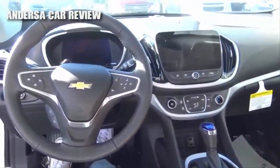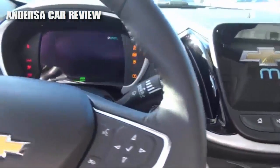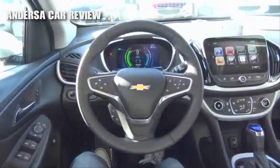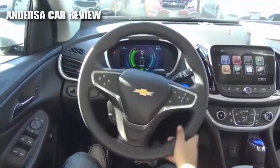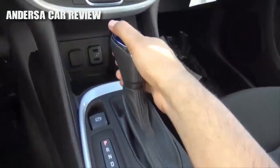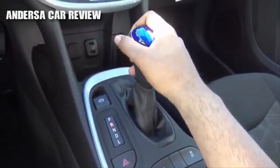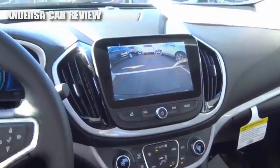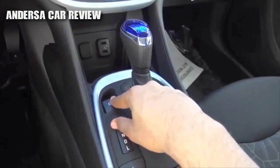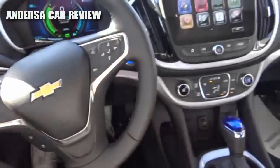It does have push-button ignition — just put your foot on the brake and hit the button to start. It has a full leather-wrapped steering wheel. Coming to your transmission, you have a one-speed direct-drive automatic transmission with lower gear selection. When you put the vehicle into reverse, this will display your rear-view camera with guidance lines, and you also have trajectory. Down here is where you'll also find your electronic parking brake.